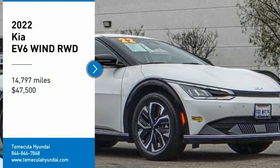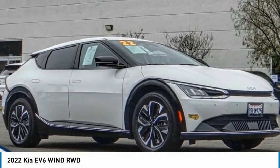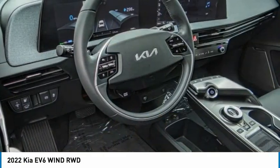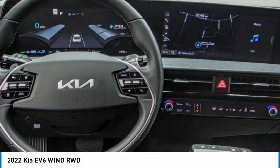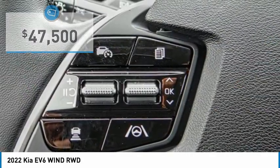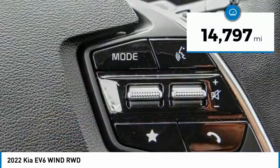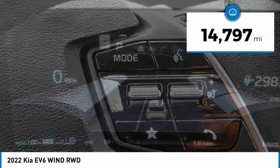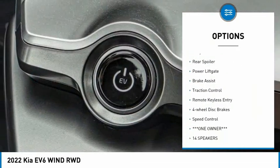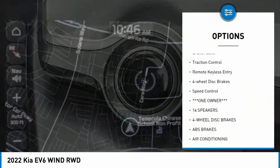Don't miss this great vehicle. Visit the dealership today and see this vehicle firsthand. It is priced below $50,000 and has less than 15,000 miles. Here are some of this vehicle's great options: rain sensing wipers, electronic stability control, alloy wheels, rear